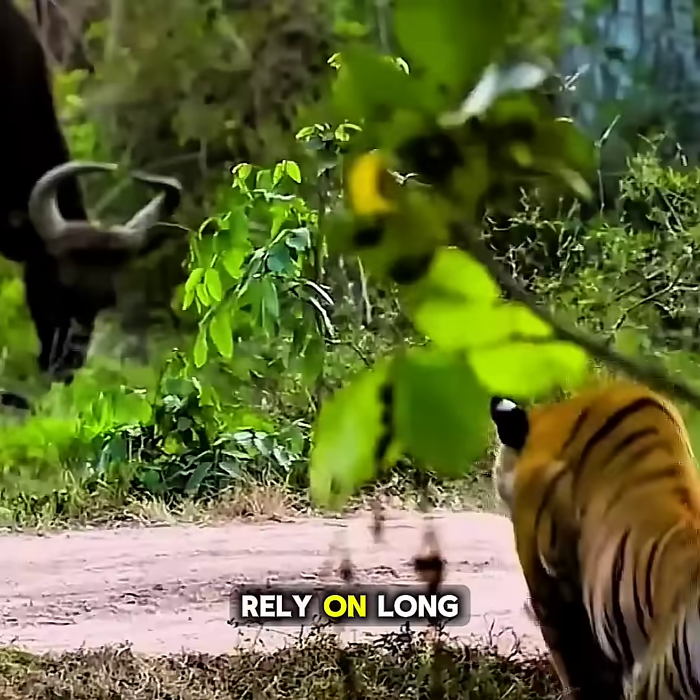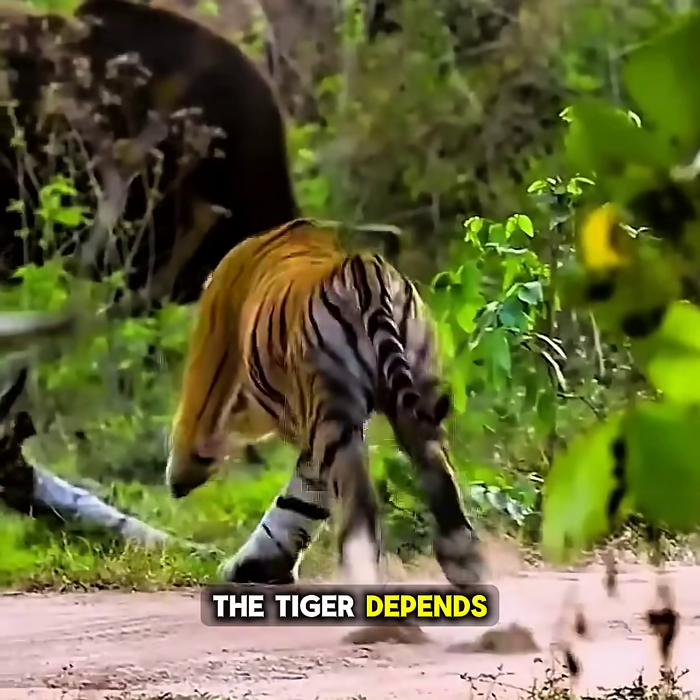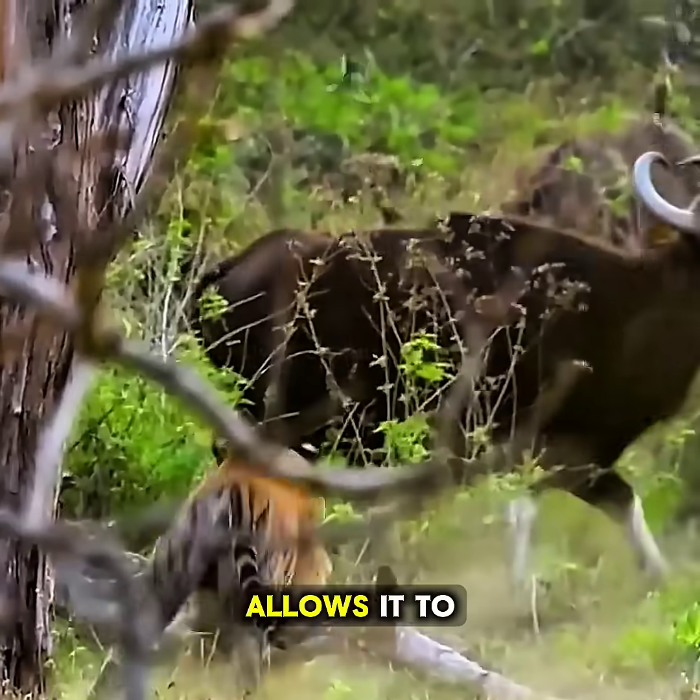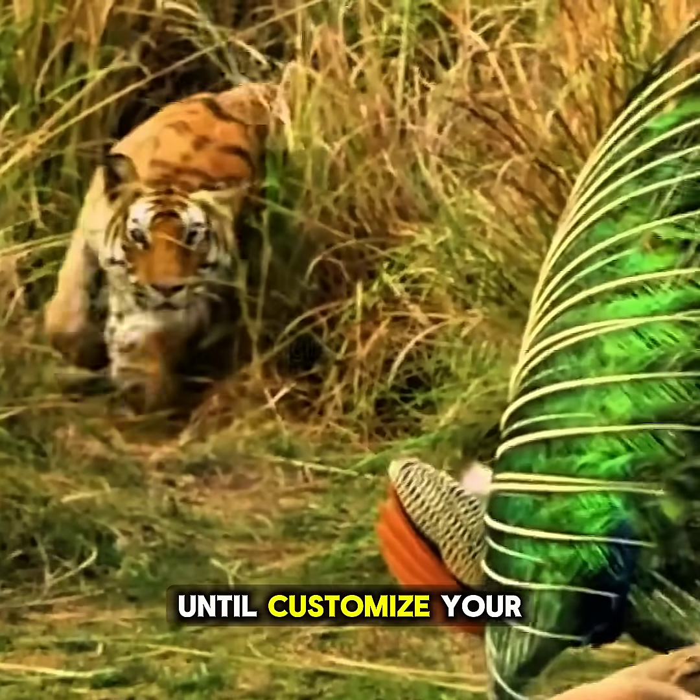Unlike animals that rely on long-distance running, the tiger depends on patience and perfect timing. Its striped camouflage allows it to move unnoticed until just the right moment.